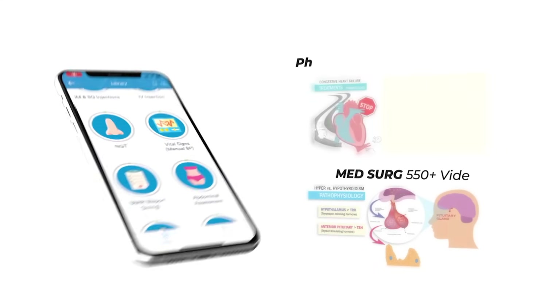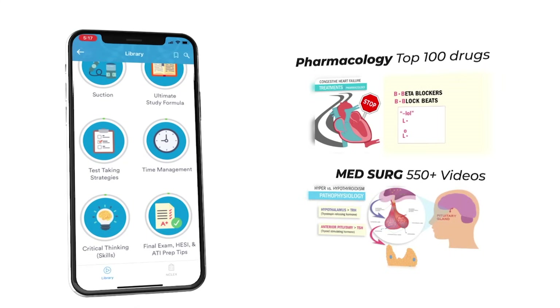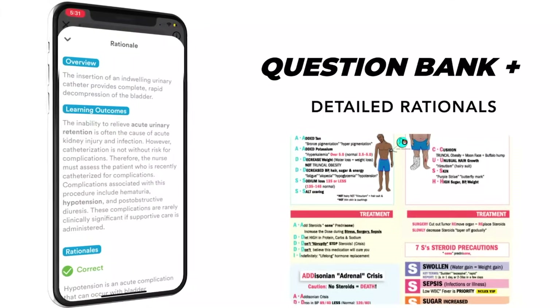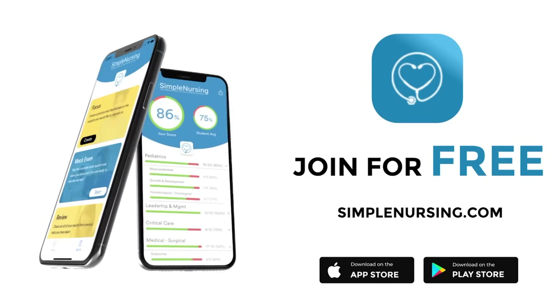Hey guys, Nurse Mike here and welcome to simplenursing.com. Check out our brand new app and get access to our new pharmacology and medsurg mastery courses, plus the massive quiz bank loaded with detailed rationales to test your knowledge. Join for free — click the link in our description below.